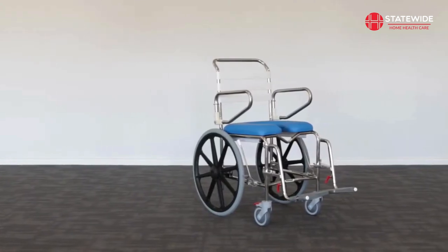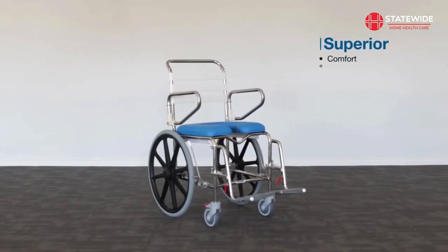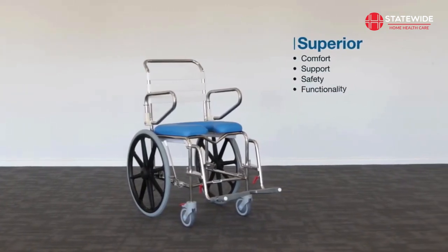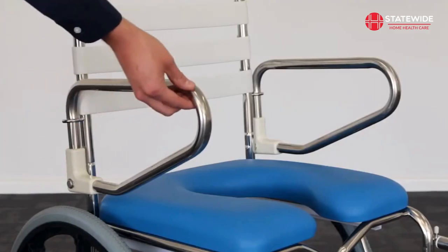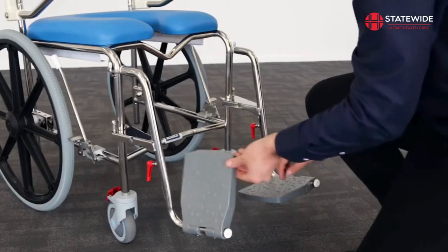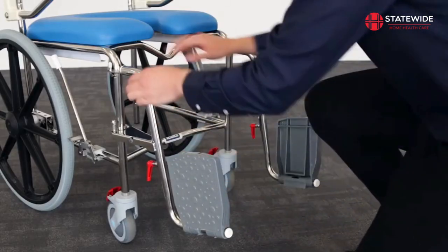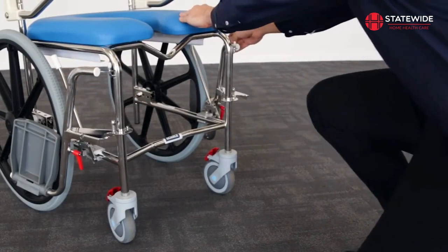The mobile shower commode range from Kcare delivers superior comfort, support, safety and functionality. The self-propelled rear wheel model allows for unrestricted side transfers by simply lifting the armrest. The height adjustable footrest also swings away, providing easier access for standing transfers.